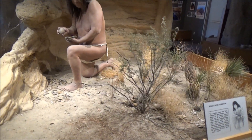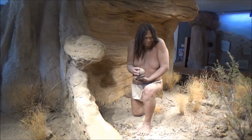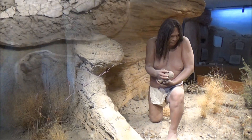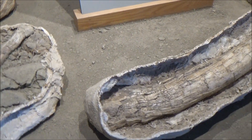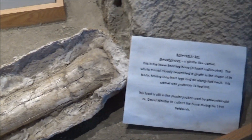Humans came much later, but they turned out to be tough survivors, at least for now. This one is a lower leg bone from a giraffe-like camel that was approximately 16 feet tall.